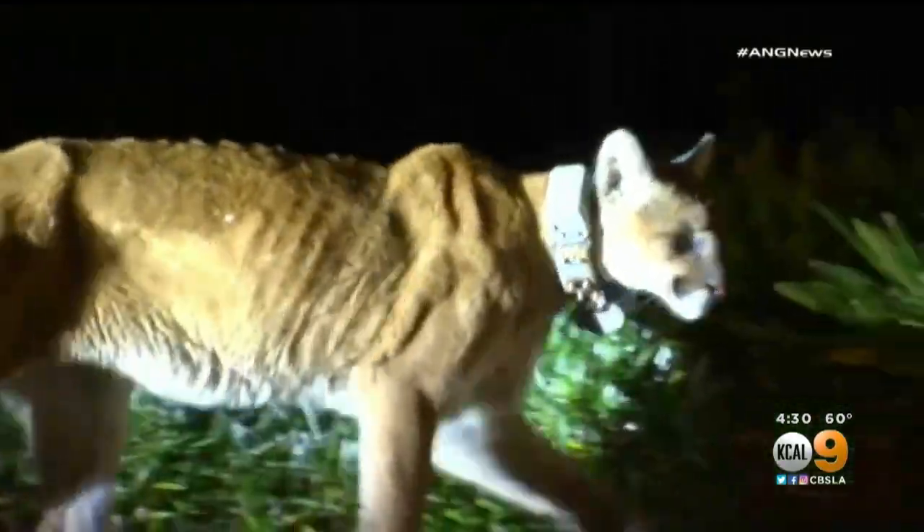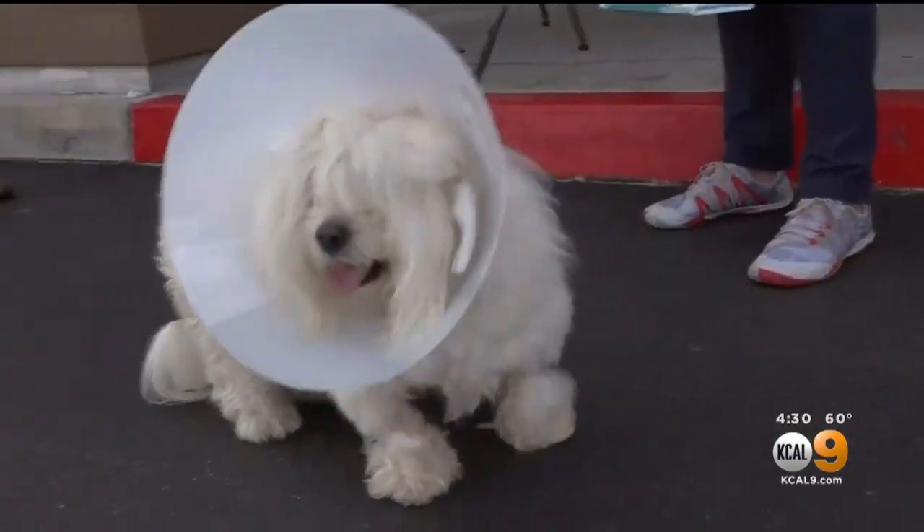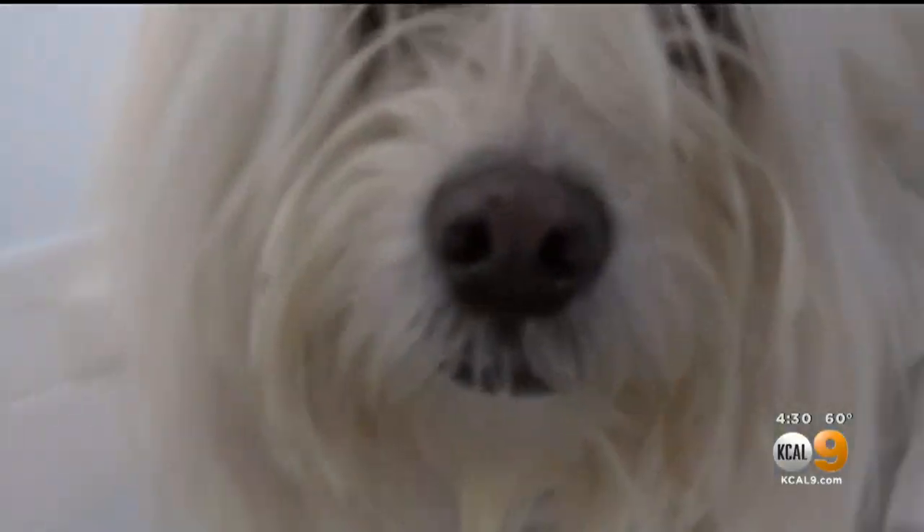The sightings have all happened in the same neighborhood where this schnauzer was killed by a mountain lion early Thursday morning, and where this Havanese was attacked and injured during its walk Wednesday night.